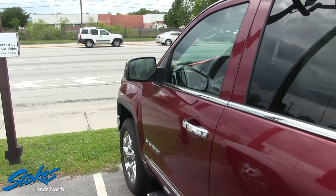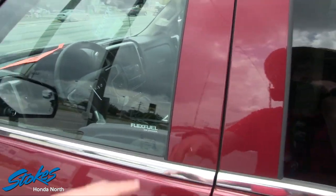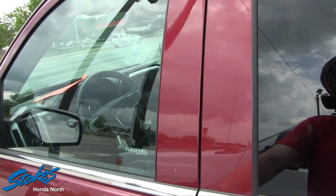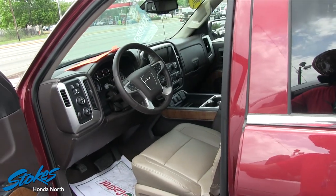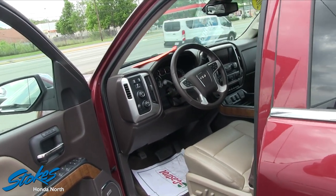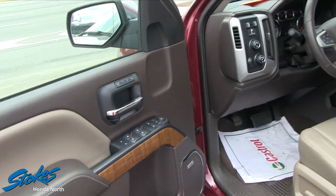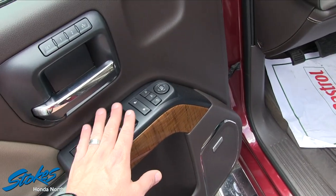The only issue I saw on this truck was that front bumper scuff. This truck has 45,937 miles on it — almost 46,000 miles. It comes with a Bose stereo system, power seats, windows, mirrors, and memory seats.